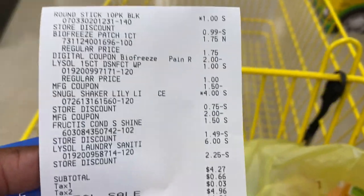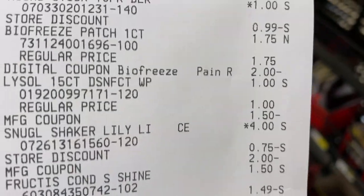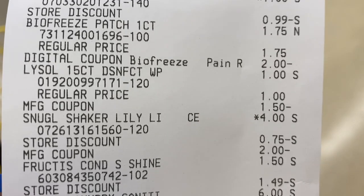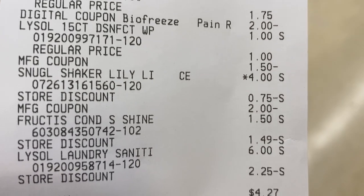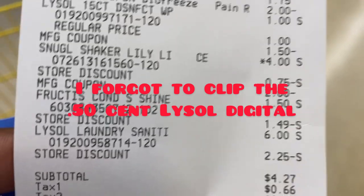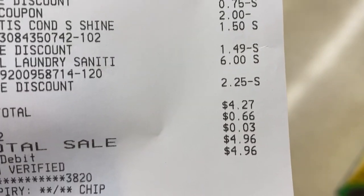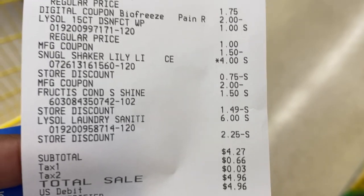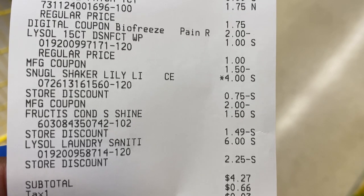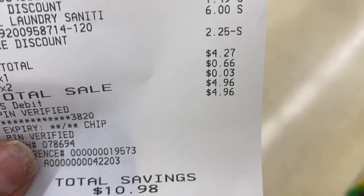Let's go check. For my $3.15, here is that receipt. The Bic $0.99 came off. The BioFreeze — there's my $2.00 digital. The Lysol wipes in the dollar aisle — my $1.50 insert coupon attached to those. There's my $2.00 for the Snuggle. $1.49 came off for the Garnier — so it took off $1.49, not $1.50. I was short the $0.50 digital that was supposed to come off from the Lysol, but that's fine. $4.27 was my subtotal, $4.96 after tax. It would have been $0.50 less — $3.76 — if that $0.50 digital had come off. I saved $10.98 on this transaction.